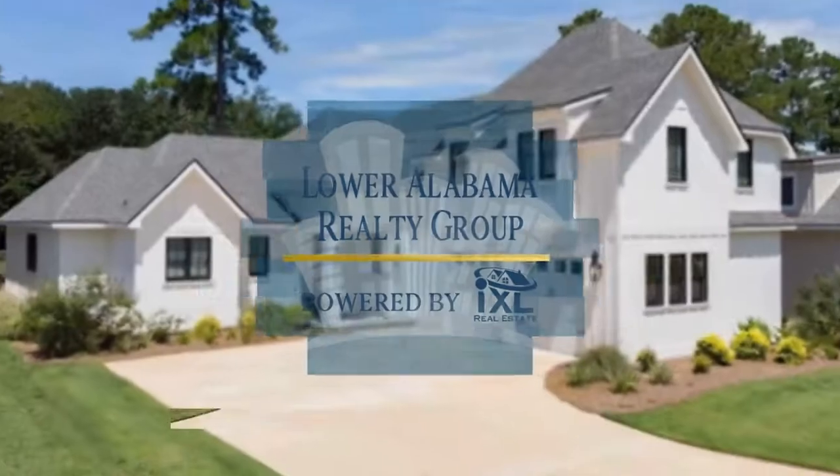Do you want to hear about one of the hottest single-family home neighborhoods in Gulf Shores? This is Jeff Nelson with IXL Real Estate Eastern Shore, coming to you today about an exciting neighborhood in Gulf Shores. When most people think of Gulf Shores they think condos, but this is actually a brand new single-family neighborhood called Aventura.